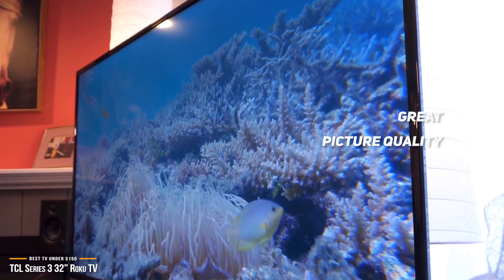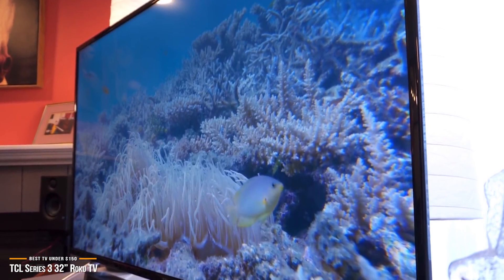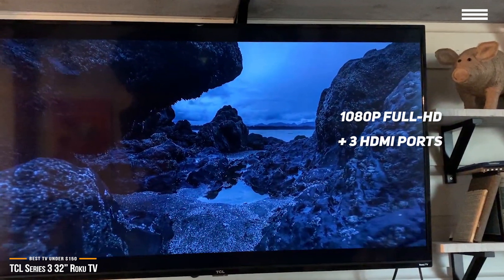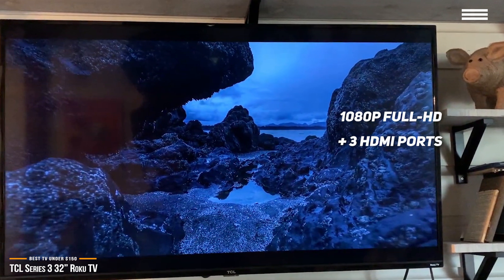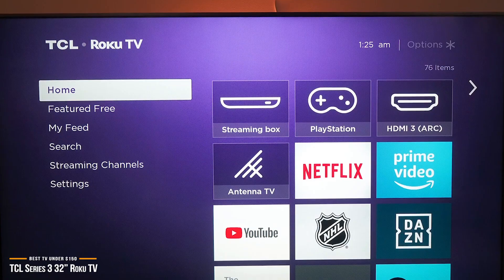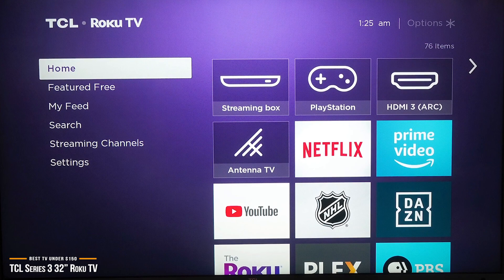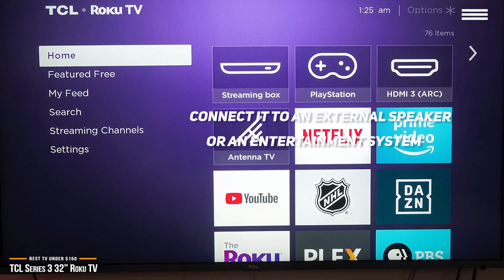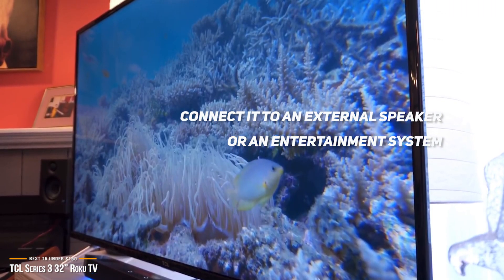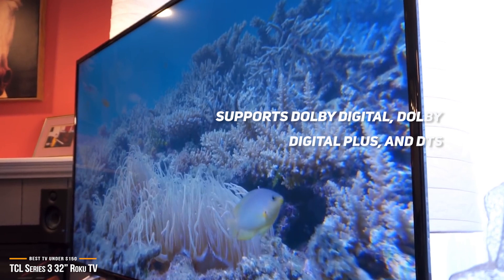The 32-inch model may be the smallest and least expensive option in the 3-series lineup, but when it comes to features, it keeps up with its extended family. It has the same 1080 pixel full HD resolution and three HDMI ports as all the larger models have. And if you want hands-free control, you can pair it with an Alexa or Google Assistant-enabled smart speaker too. That's more connectivity than competing TVs at the same size and price.